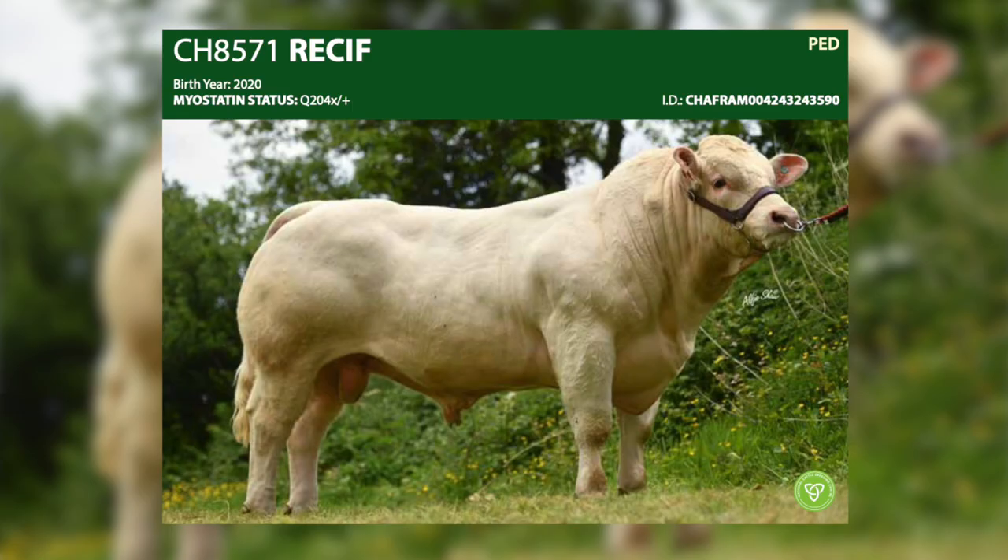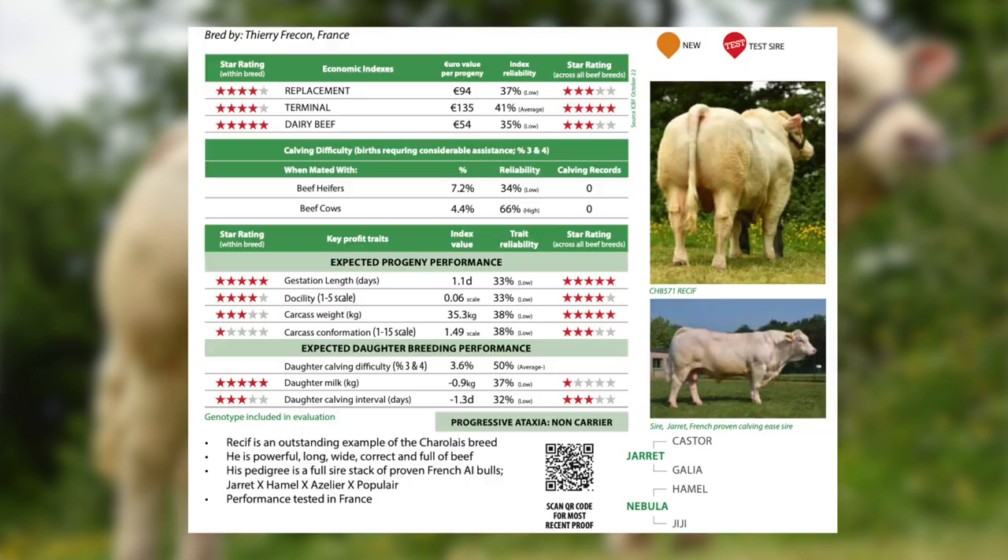Starting with Recif, he's a Jarrett from a Hamel cow — a super quality bull with a lot of muscle development and very good weight gain. Recif carries one copy of the myostatin gene Q204X.